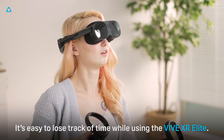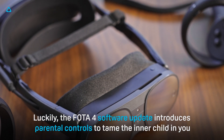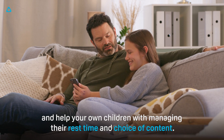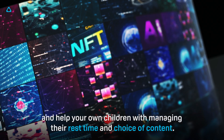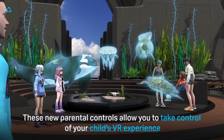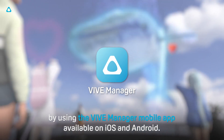It's easy to lose track of time while using the Vive XR Elite. Luckily, the Photo 4 software update introduces parental controls to tame the inner child in you and help your own children with managing their rest time and choice of content. These new parental controls allow you to take control of your child's VR experience by using the Vive Manager mobile app, available on iOS and Android.